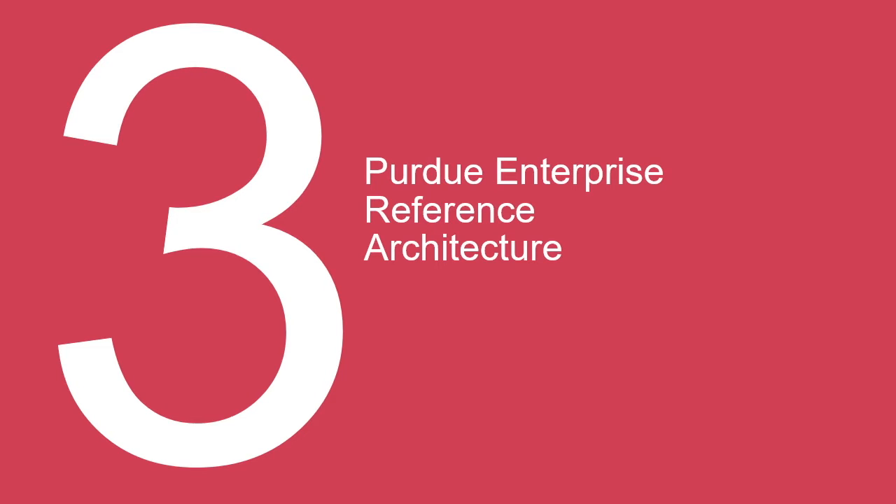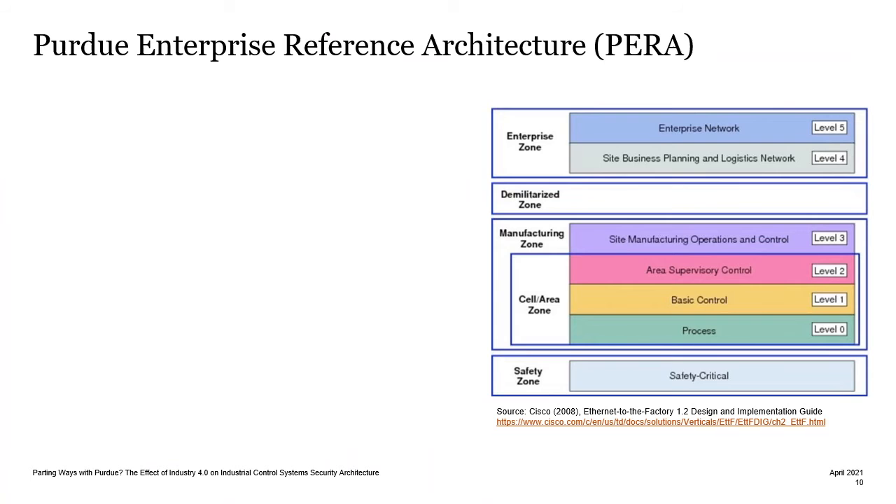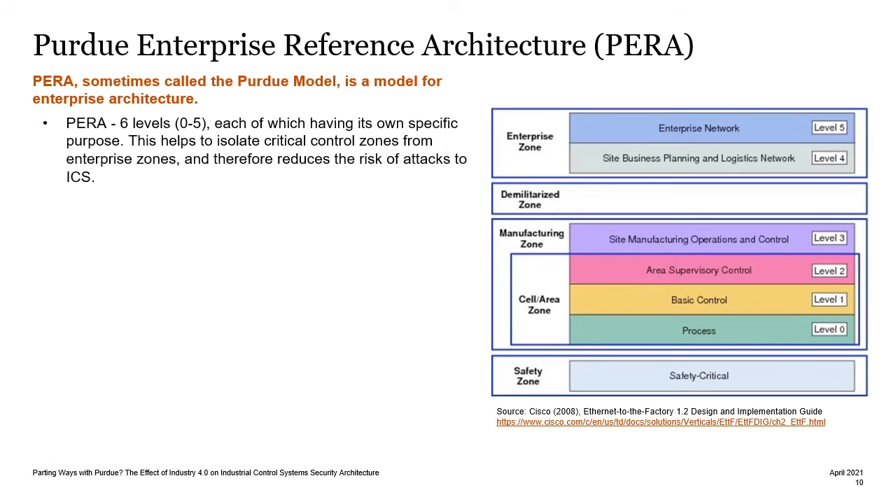Now let's talk about the Purdue Enterprise Reference Architecture, sometimes called the Purdue Model, which is the model for enterprise architecture. It segments the control system architecture into six levels, each of which having its own specific purpose. This helps to isolate critical control zones from enterprise zones and therefore reduces the risk of attacks to ICS. Levels 4 and 5 are the highest levels and focus on enterprise technology and systems. Common systems you might find here are web servers, mail servers, and enterprise workstations.